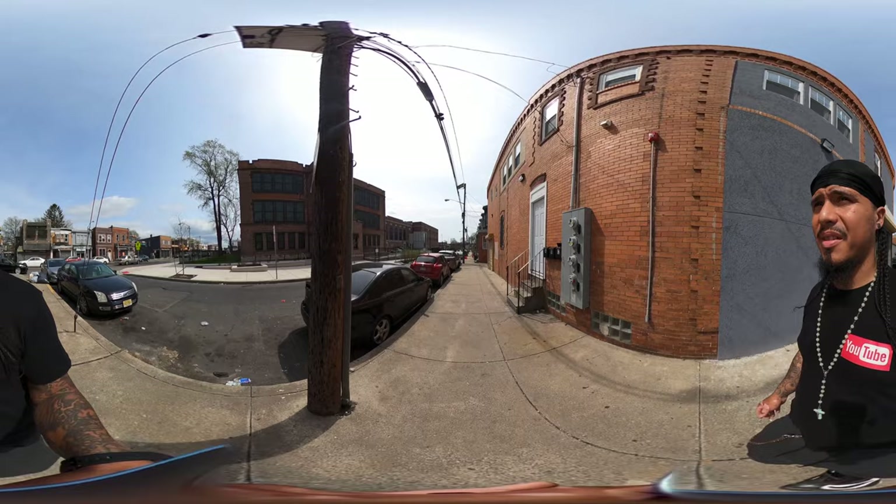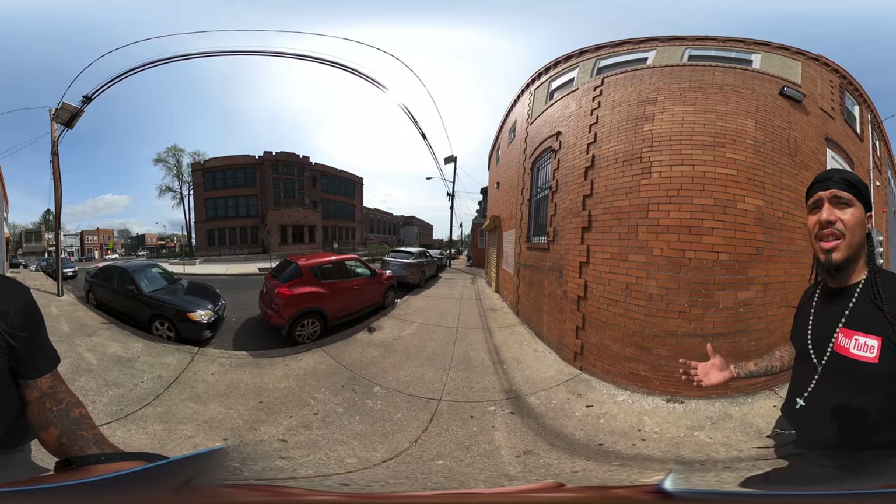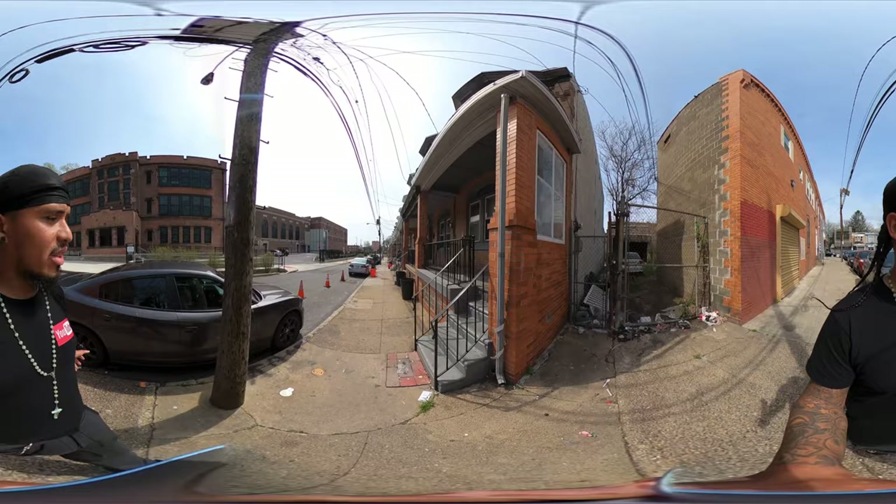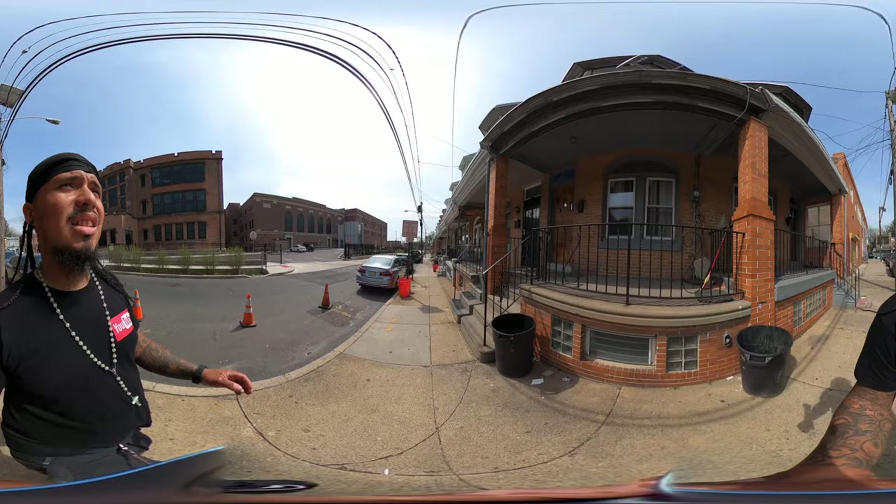I wonder if it's a charter school or a public school. Somebody is grilling — I can smell the charcoal, it smells strong. It's that type of weather to grill — perfect weather for it. You guys can look to my right and you'll see residential two-story homes.